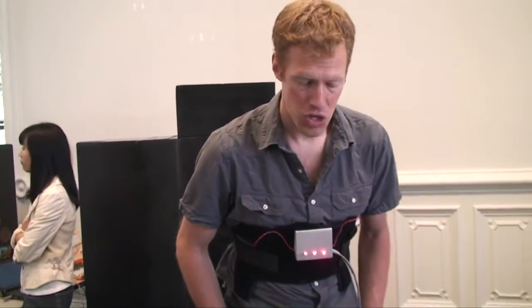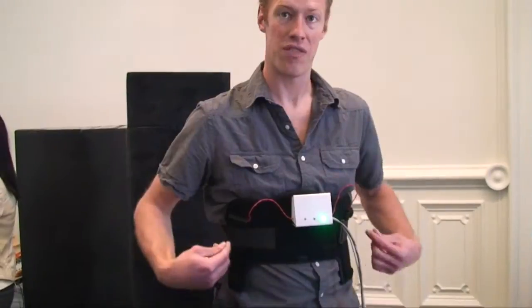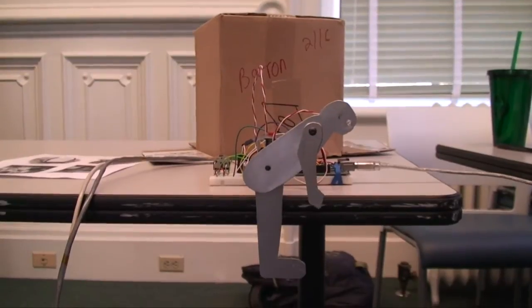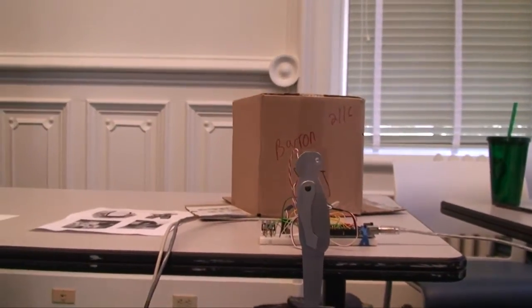If I go too far it'll keep buzzing, and the visual feedback allows you to see what's going on — not just feel it — so other people can see the situation. As I bend forward, the figure mimics my motion, and as I bend back upright, he'll go back upright again.